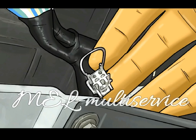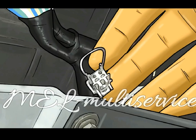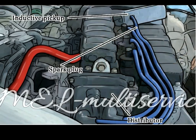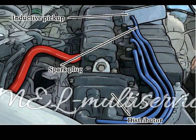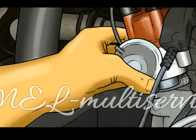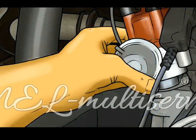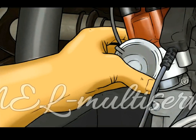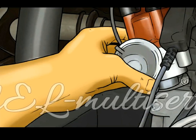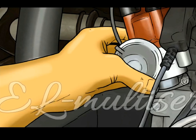Step 2: Rotate the distributor. While using the timing light to look at the timing marks on the crank and timing cover, rotate the distributor to make the necessary adjustments. Each vehicle may vary, but a general rule of thumb is: if the rotor inside the distributor spins clockwise with the engine running, rotating the distributor counterclockwise will advance ignition timing. Rotating the distributor clockwise will retard ignition timing. Use a steady gloved hand to slightly rotate the distributor in either direction until the timing is within the manufacturer's specifications.